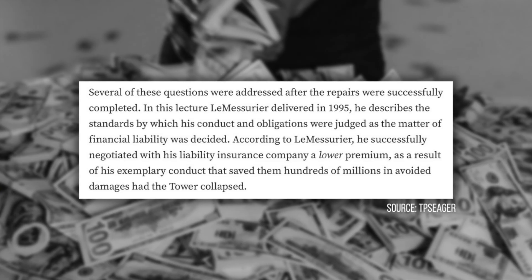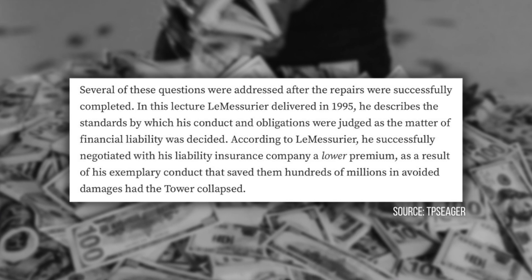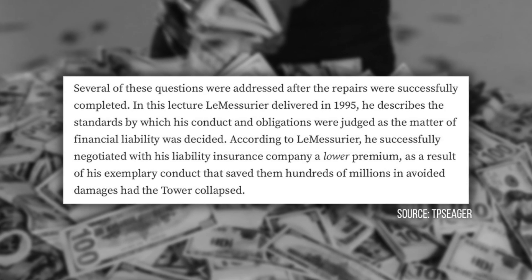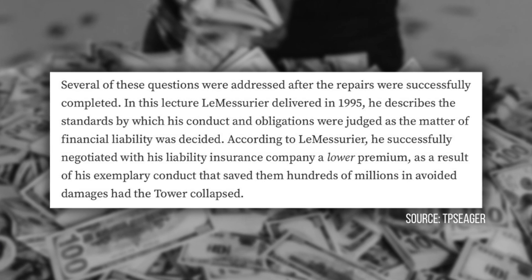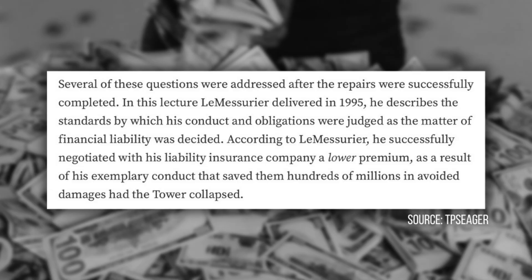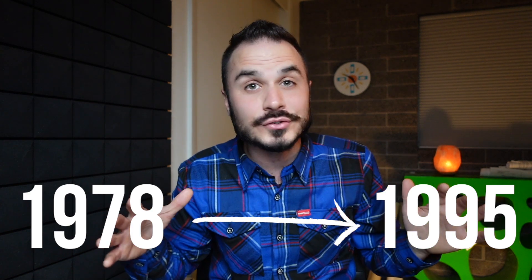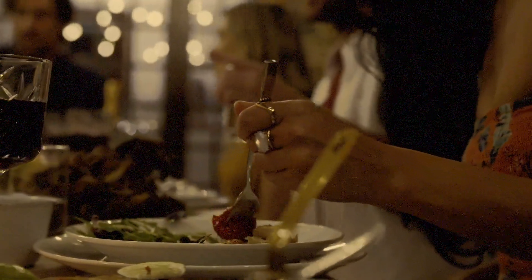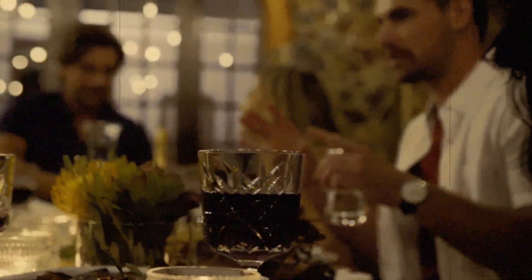LeMessuire expected the insurance company to raise his premiums after this, but surprisingly, his premiums were actually lowered. The insurance company said that his honest actions enhanced his reputation and that he deserved a break. From 1978, when this all went down, all the way through 1995, this entire story was kept a secret. It only went public in 1995 when a journalist reported it to the New Yorker at a dinner party.